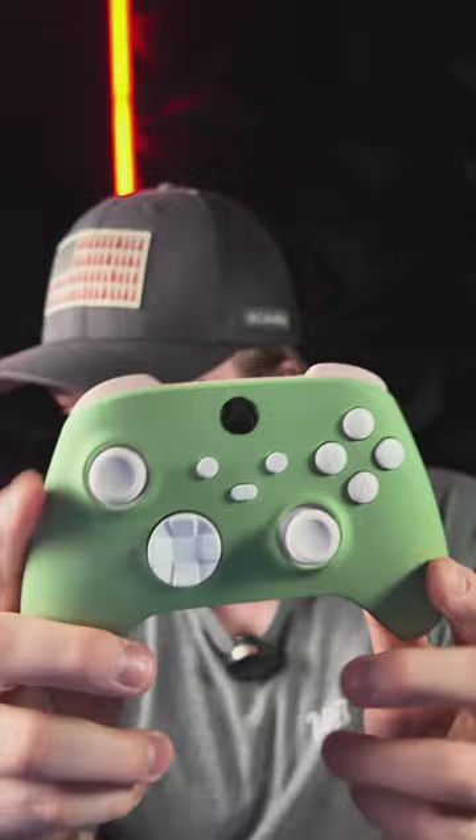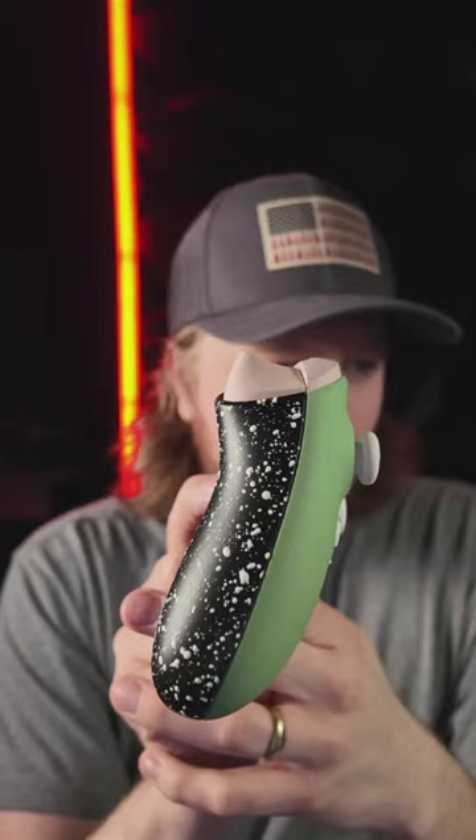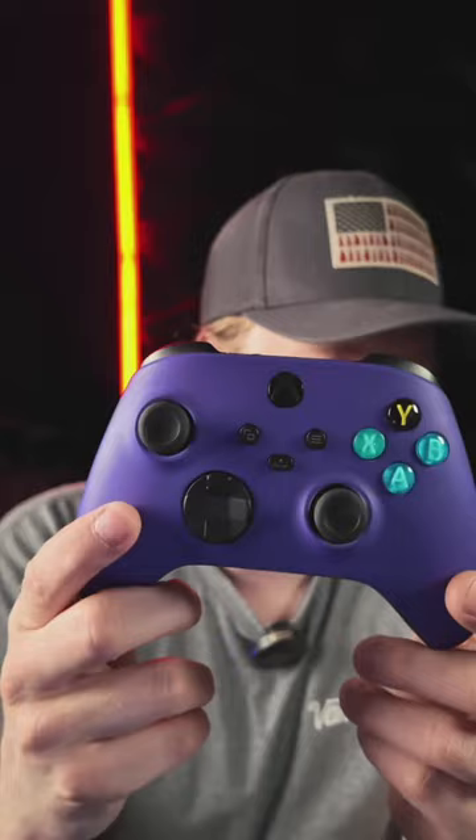We've also got this pastel Xbox. For customer support, email us or call us — yes, we do deliver to Scotland. I don't do customer support on these streams, I just don't have enough manpower right now. This is really clean — pastel pink triggers and pastel bumpers on that one as well.